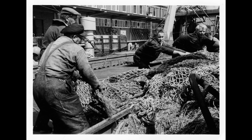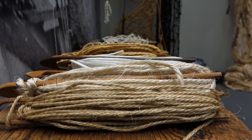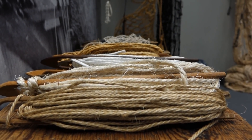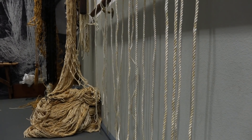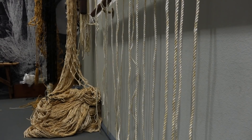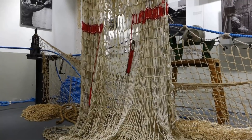Für jedes Netz waren vier Mann beschäftigt. Manchmal gingen drei Netze nebeneinander, die zur gleichen Zeit repariert wurden. Die Netze wurden von Bord geholt – das war meist ein Klumpen. Den haben wir erstmal ausgeklart: von Bord holen, auf den Wagen laden, dann in die Halle bringen und ausklaren. Das Ausklaren ist ja eines der Wichtigsten.